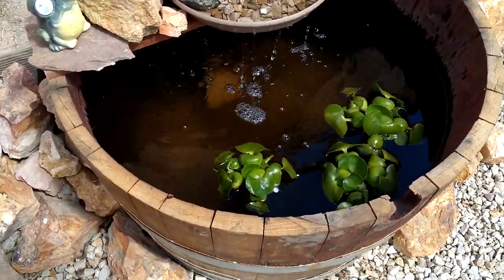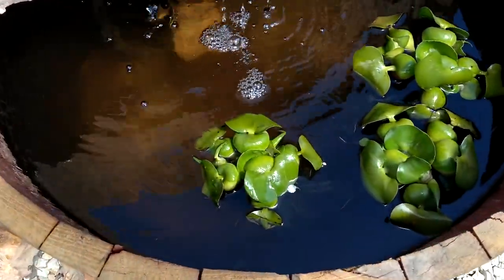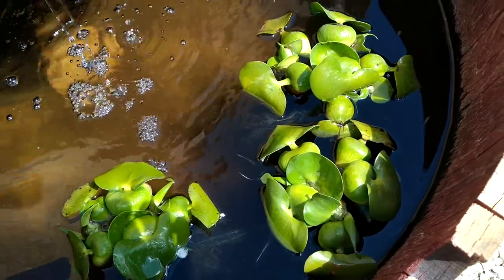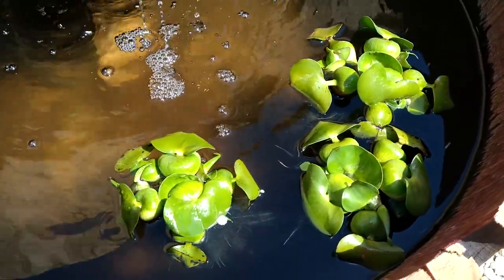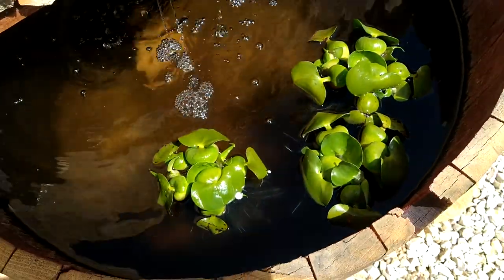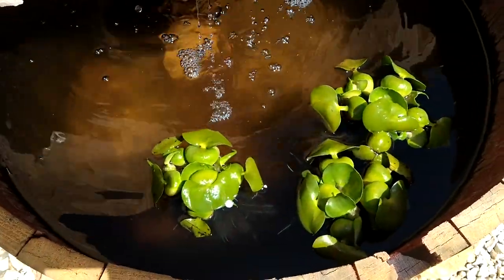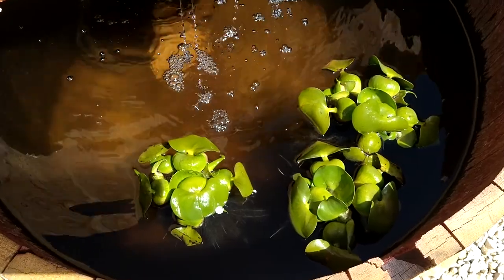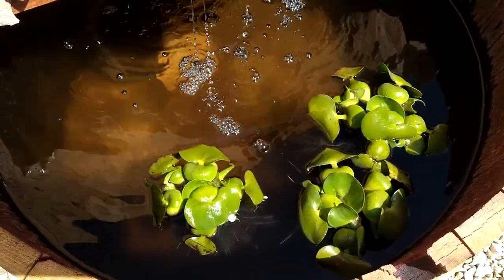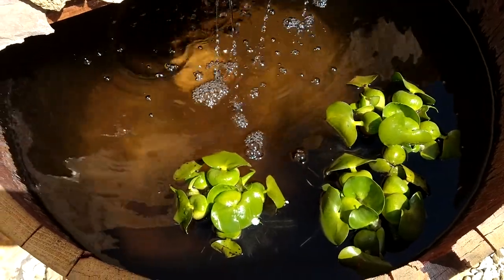I wanted to show — I picked up these water plants from a nursery. I believe they said they were hyacinth — I could be totally wrong. But I was talking to a customer there who was buying tons of these, and he said that they multiply like crazy and that they'll keep your water nice and clear.